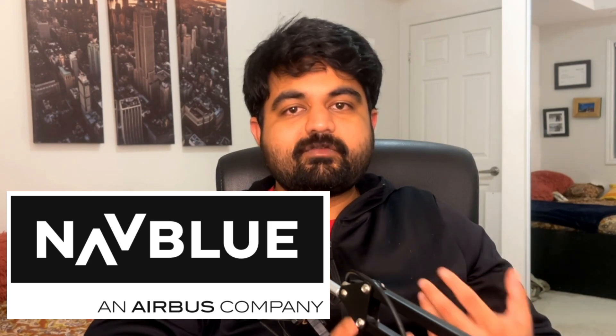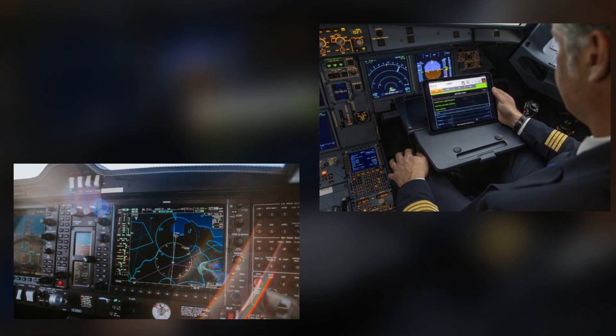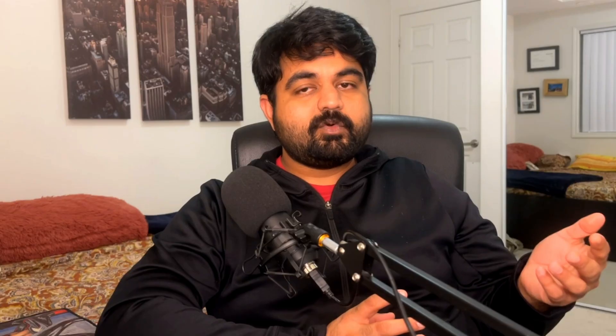For those who don't know, Airbus is one of the biggest airplane manufacturers in the world, and recently they acquired a company called Naoblu that basically builds software for airplanes. As a software engineer, that is as close to being a pilot as I'm going to get, and I was actually pretty excited because they were working on some pretty cutting-edge software. They were building software for pilots, for the airplane, for the cabin crew, and for the passengers — how they get onboarded.